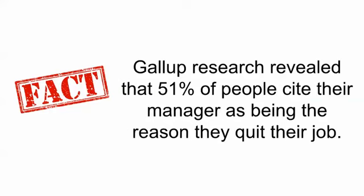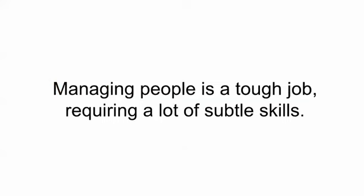Another fact: Gallup Research, in a huge study, revealed that 51% of people cite their manager as being the reason they quit their job. Managing people is a tough job — it requires a lot of subtle skills, and most of these skills are not generally taught.